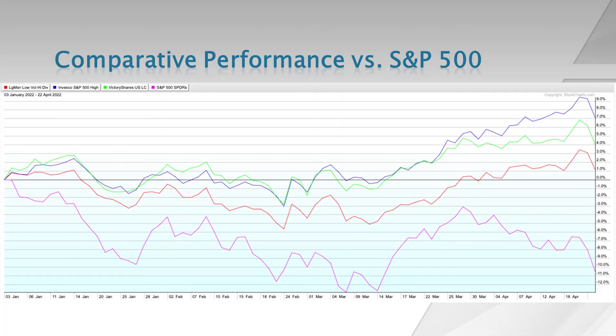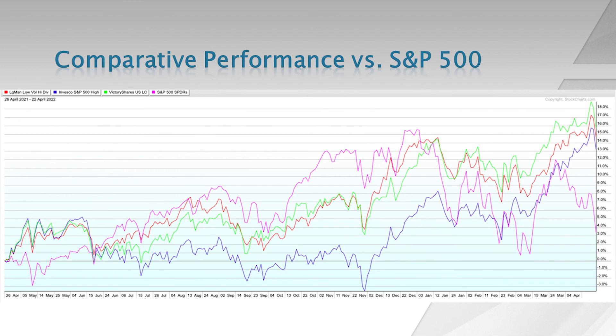On this slide, I have the year-to-date comparative performance versus the S&P 500 index. As I mentioned, all three have outperformed the broader indexes. The Invesco product is up about 7% this year, and the other two are up between 1% and 4%, whereas the S&P 500 is down almost 11% year-to-date. On this next slide, I have the past one-year performance versus the S&P 500, and the three ETFs are up between 13% and 16% over the past year, whereas the S&P 500 is now up just about 3% over the past year.